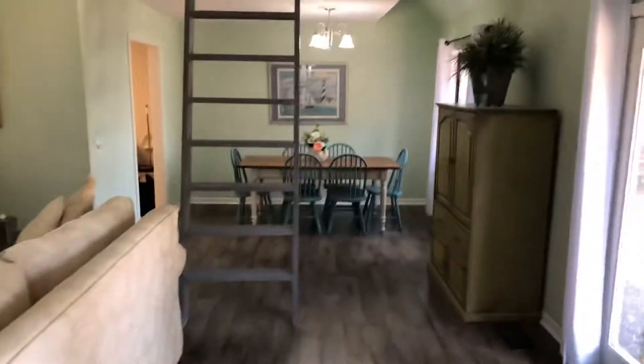There's a lofted area over on the other side there. I don't know how many people want me climbing up that ladder to see it, but I will.